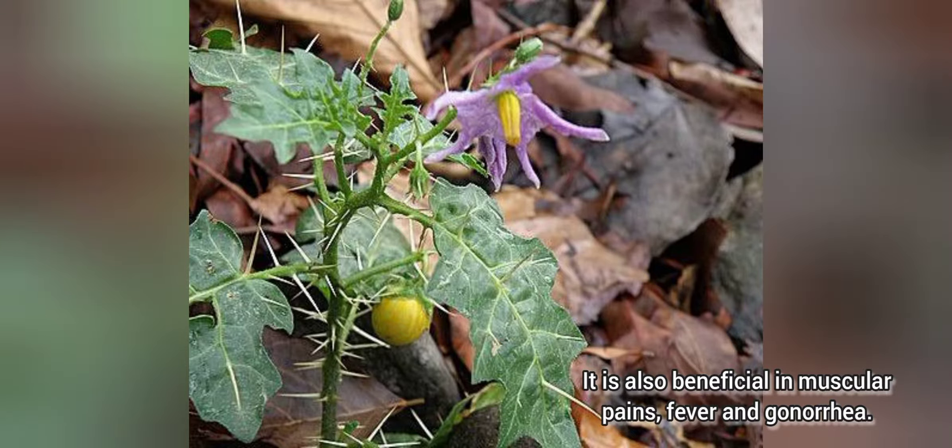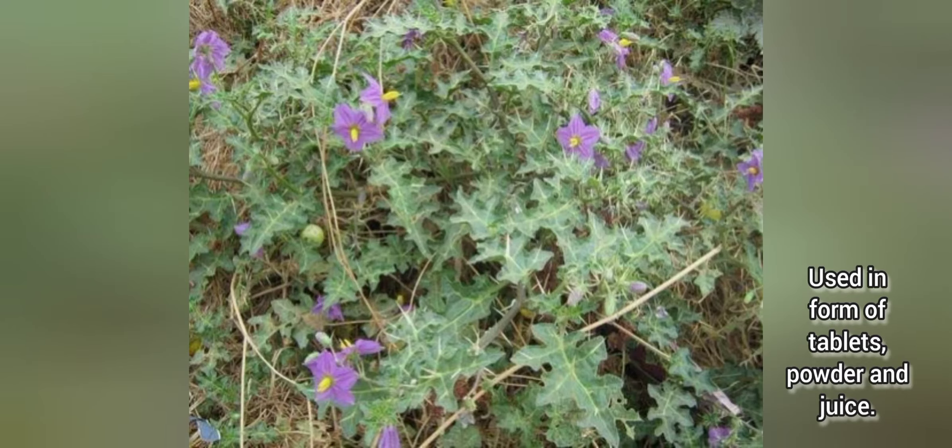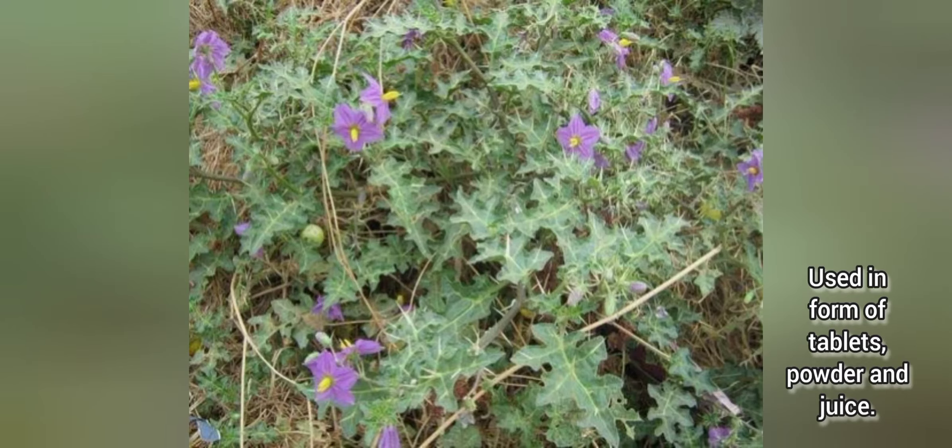There are thorns on the leaf, you can see, and small small fruits are also there. These are useful.